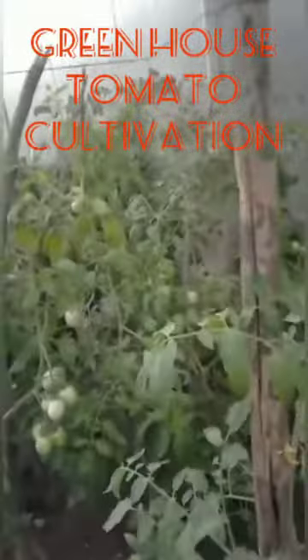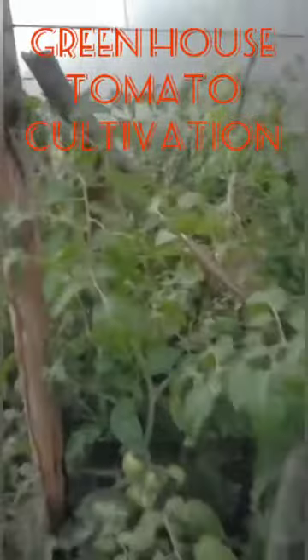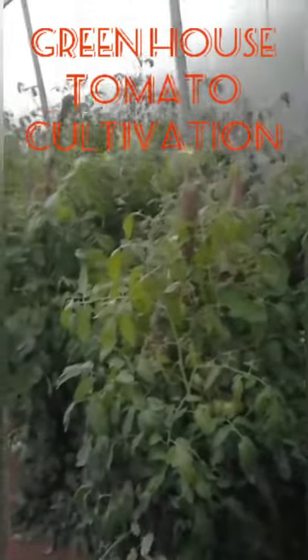Greenhouse technology in Tanzania has been developing since 2007. Even then, employers, growers, and farmers are not fully aware of this greenhouse technology.